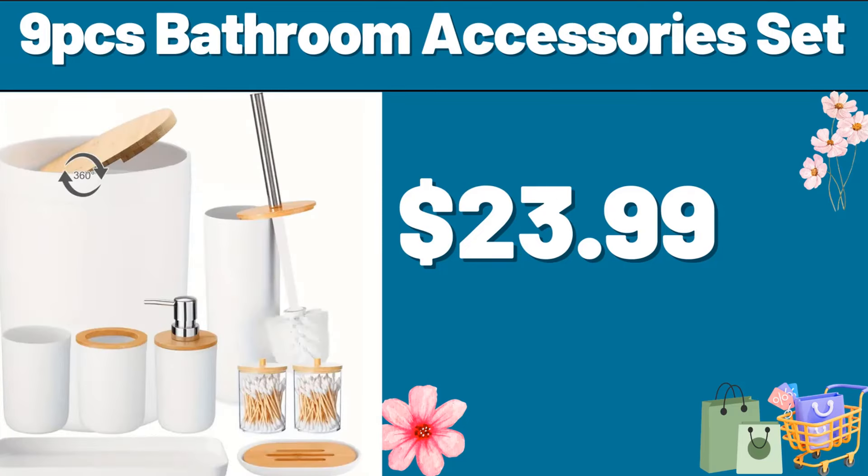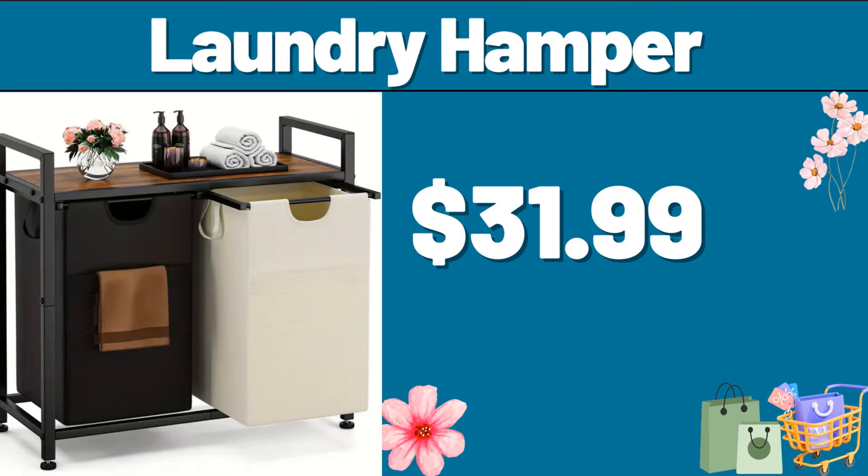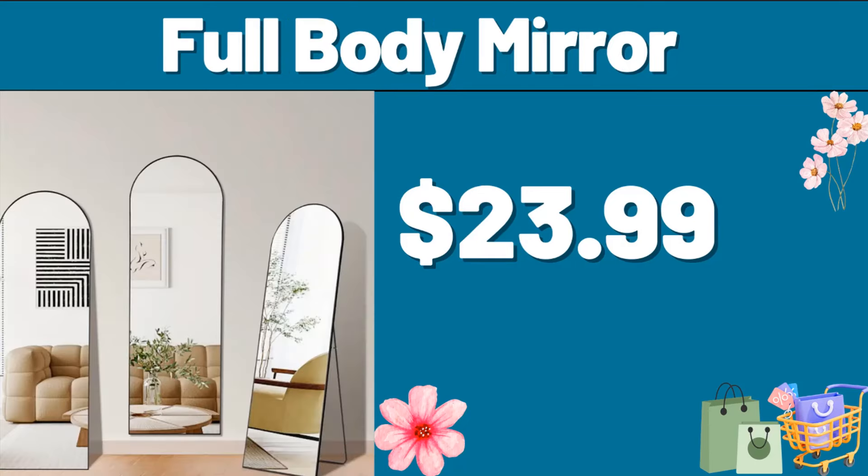9 PCS Bathroom Accessories Set, $23.99. Laundry Hamper, $31.99. Full Body Mirror, $23.99.